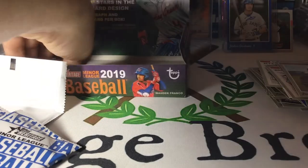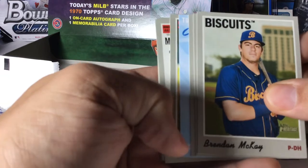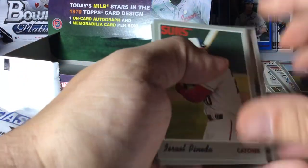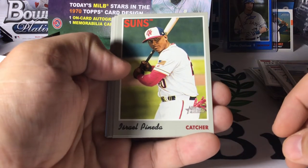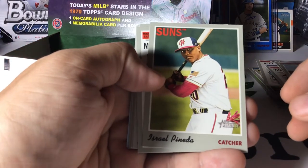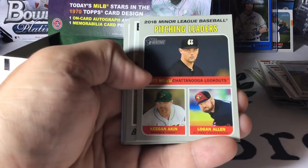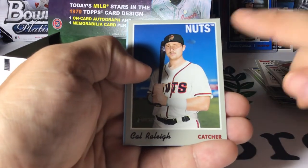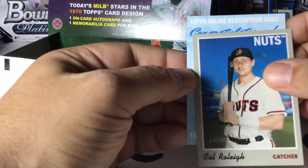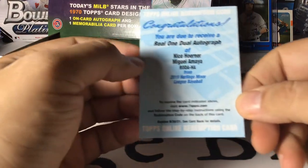Alright, last pack — let's get a little last pack mojo. Thank you guys for sticking it out. We have got a redemption in the last pack — now that is interesting, because we've already got two hits. Israel Panada, Matthew Libitor, Jazz Chisholm, pitching leaders, Brendan McKay, Matt Mercer, Cal Raleigh. This is nuts. Congratulations — dual autograph of Nico Horner and Miguel Amaya.